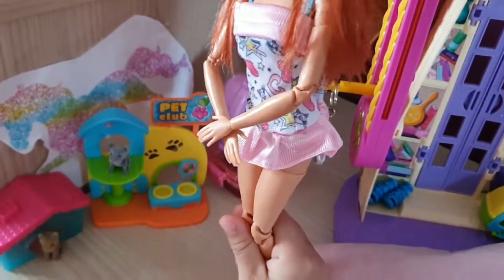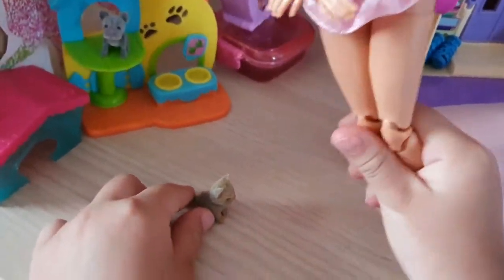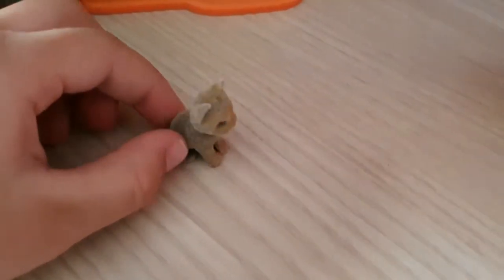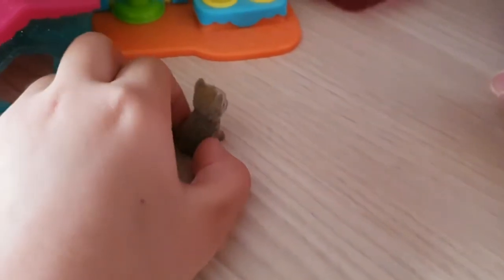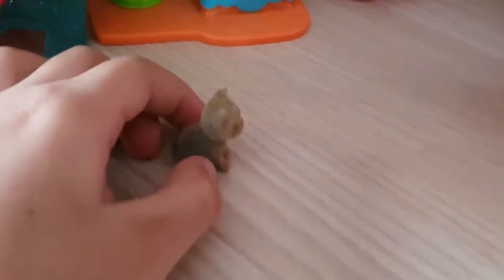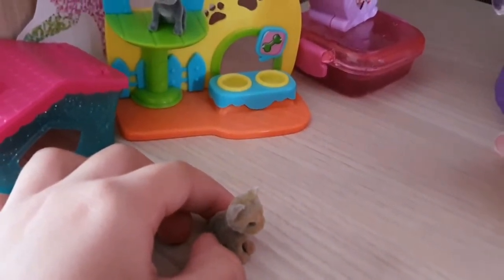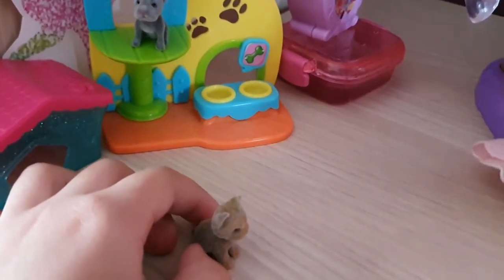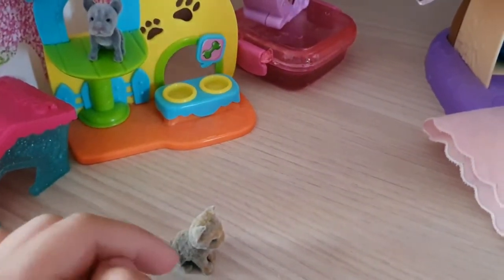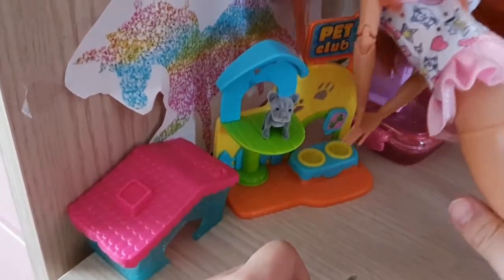Hey, puppies! Aw, so cute. Do you want to drink or eat? I don't know what that means, but I think that's a yes. So I'm going to pour them some pet food. Let me go get it. Okay, got it. Let's put it in. There you go.